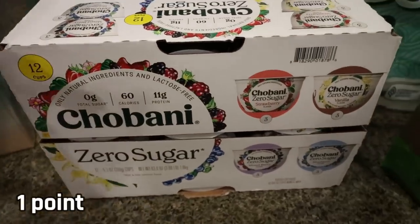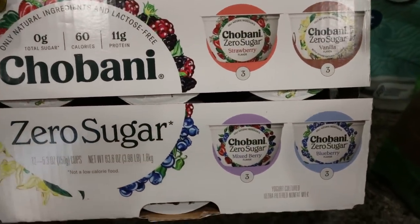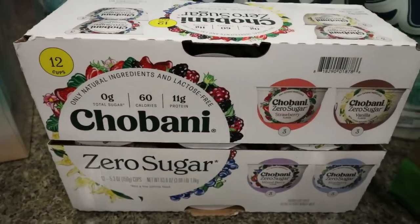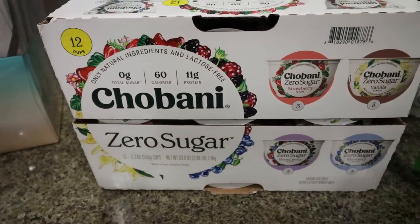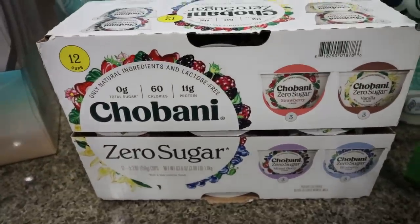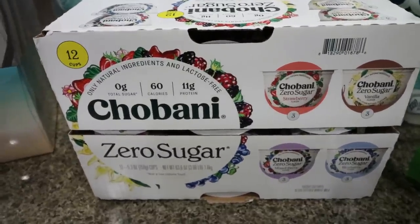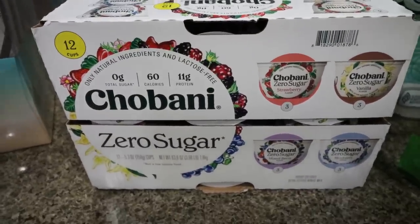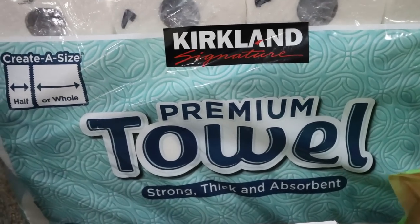They have the big box of the Chobani zero sugar yogurt. You get four strawberry, four vanilla, four blueberry, and four mixed berry, and I want to say it was like $12 so it ended up being about a dollar a piece — which is the cheapest you're going to find the Chobani zero sugar. It's one of my favorite yogurts. I usually just zhuzh it up with some granola and some fruit. You get a good amount of protein — 11 grams for only 60 calories. And then of course I grabbed paper towels, which is another thing I always stock up on at Costco.